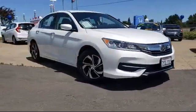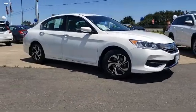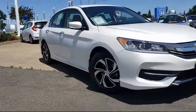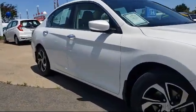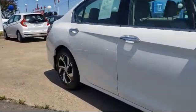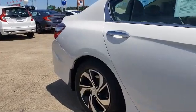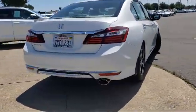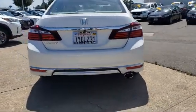It comes equipped with rear view camera, tire pressure monitoring system, alloy wheels, steering wheel controls, keyless entry, air conditioning, traction control, power windows, CD player, automatic temperature control, and has less than 55,000 miles on the odometer.